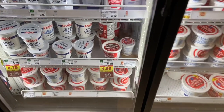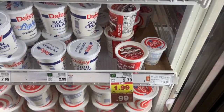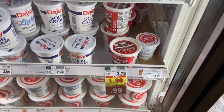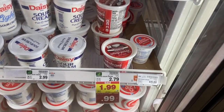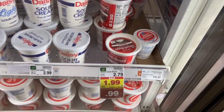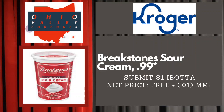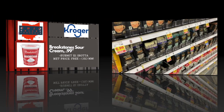The free Breakstone's sour cream deal is still going. Some people are saying it's no longer on their Ibotta, but it still is on mine — so just double check. They're on the mega for $0.99, and there's a $1.00 rebate on Ibotta, making this totally free. Awesome deal.